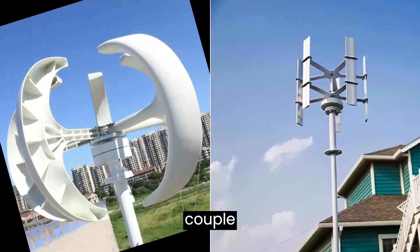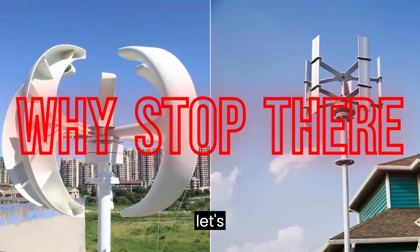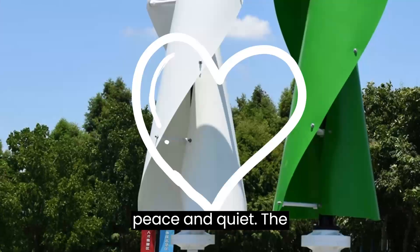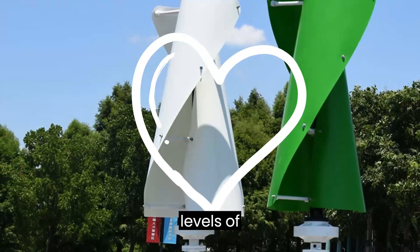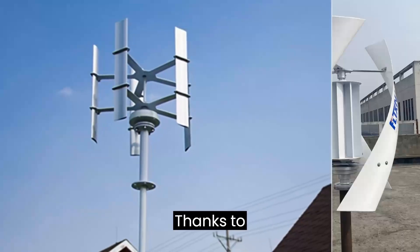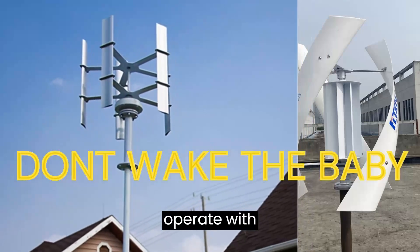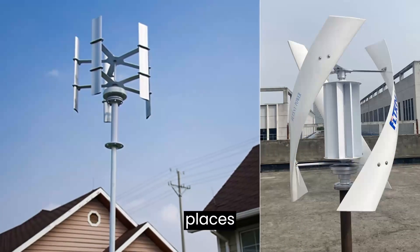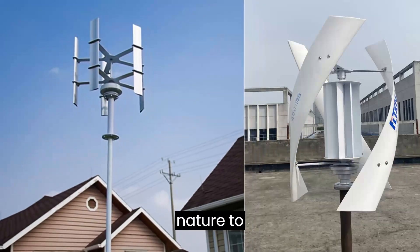Let me give you a couple more advantages. Let's talk about something we can all appreciate: peace and quiet. The reduced noise levels of vertical turbines — thanks to their design — mean these turbines operate with a gentle hum, making them perfect for residential areas or places where you just want the sounds of nature to prevail.